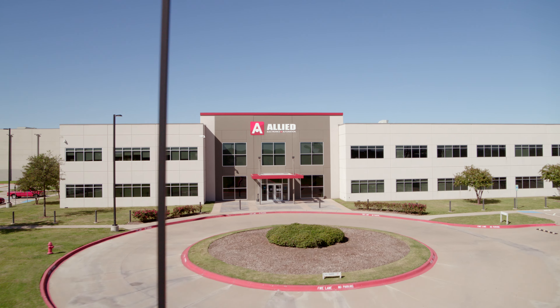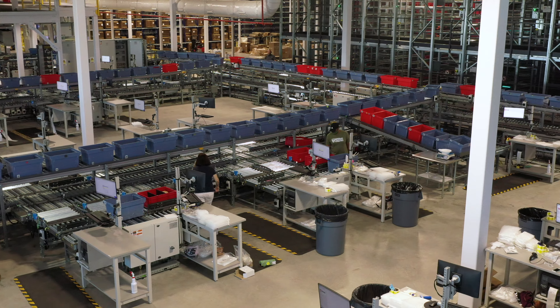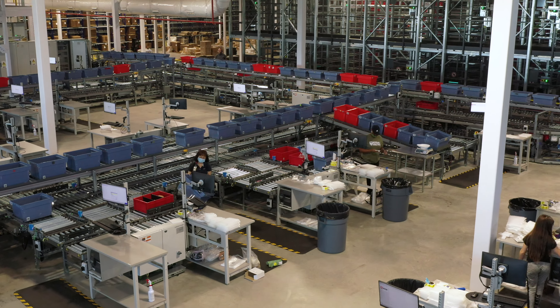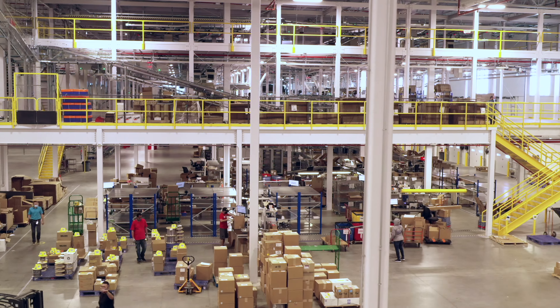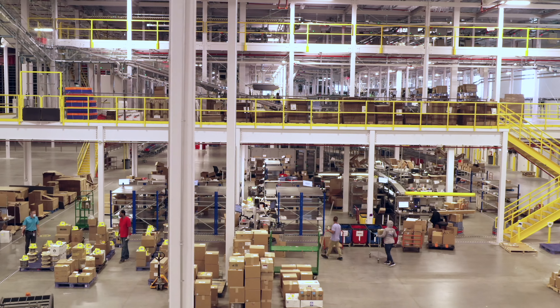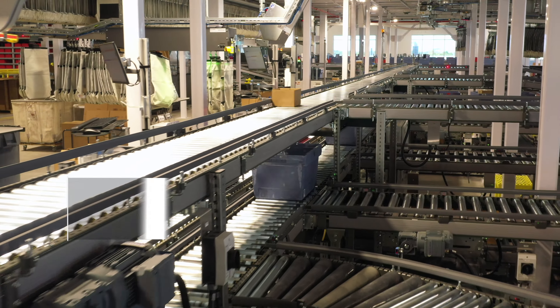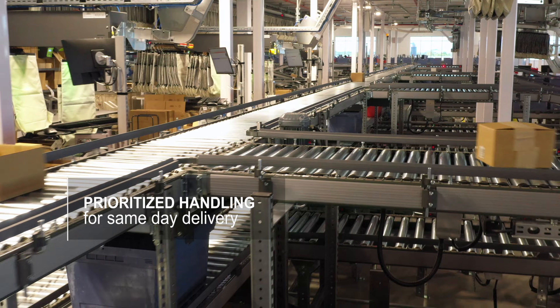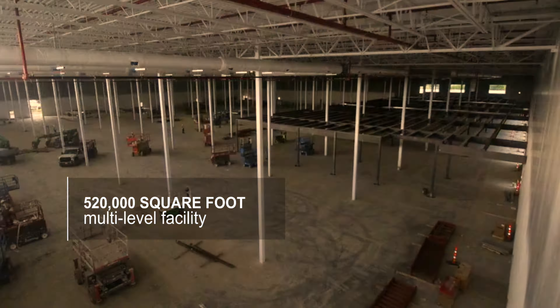Allied Electronics and Automation has plans — big plans. As one of the country's top suppliers of automation and industrial parts, they aspire to be a multi-billion dollar company. They'll get there by offering a breadth of leading solutions that's unrivaled in the industry, by providing world-class service for a growing base of customers, and by investing in the future with a state-of-the-art fulfillment center.